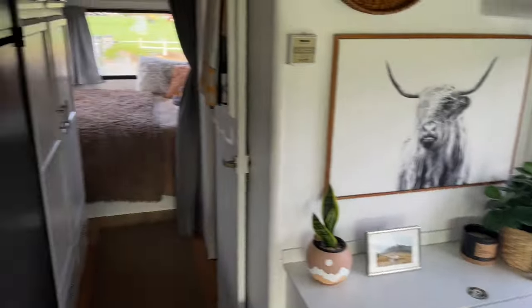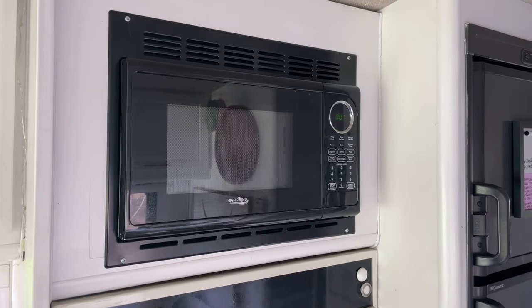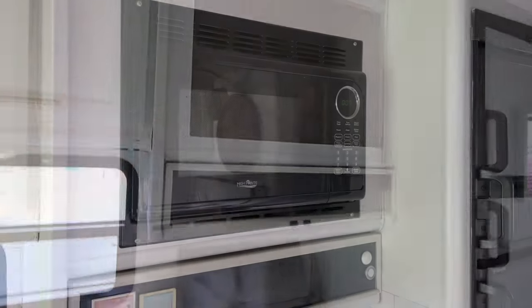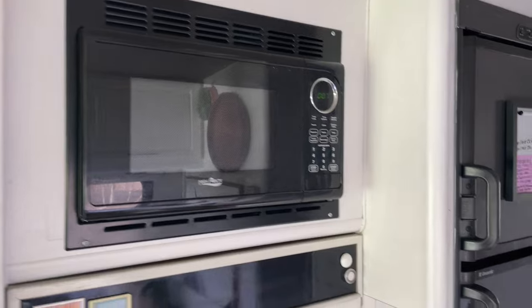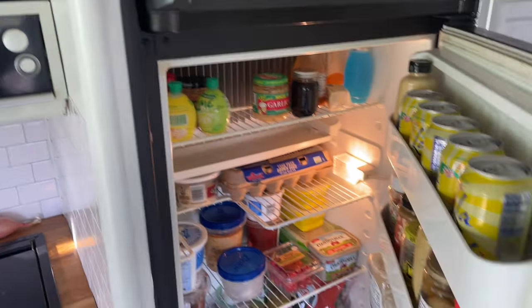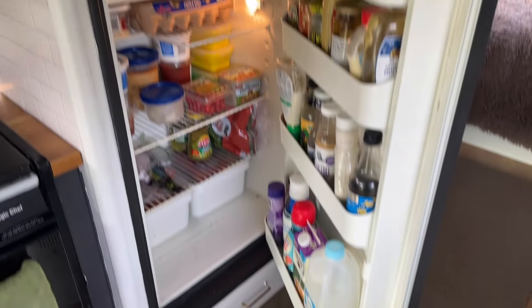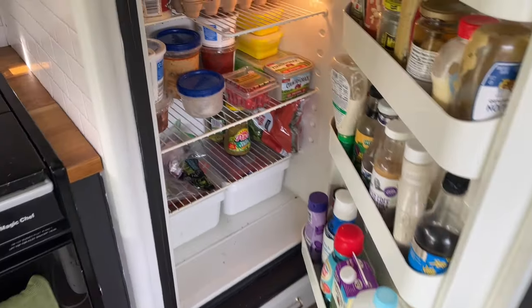The previous owners ripped out the microwave, so we put a microwave back in and we've been super happy we did. Here we've got a really nice size fridge — we can have full-size items, cheese, meat, all that kind of thing. And we've got a really good size freezer up above as well.